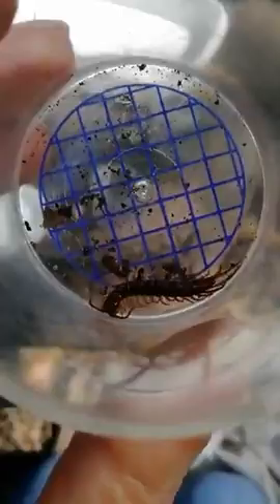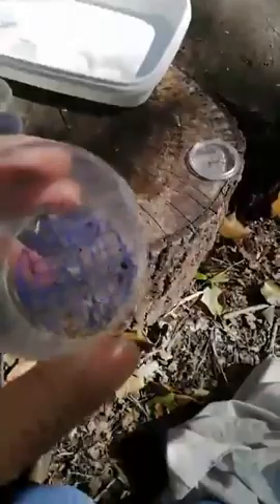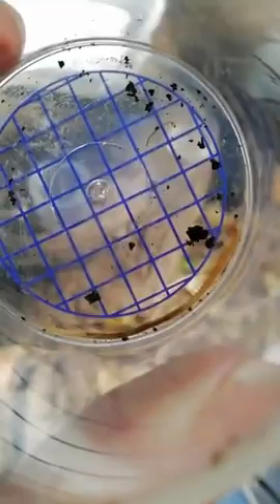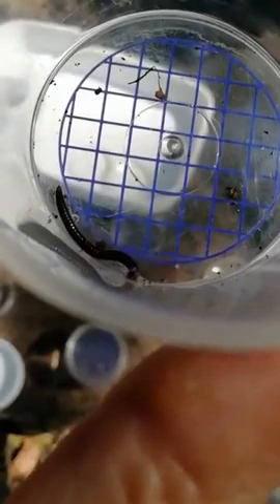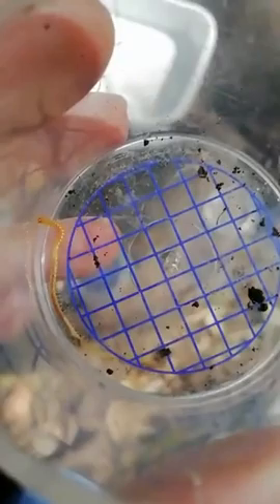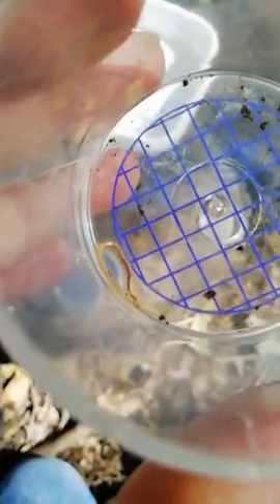I've got a different type of centipede in this pot. You might think this is a millipede because it's got a really long body, but remember the millipede's legs are much closer together. For a centipede, there's one pair of legs on each segment, so they're much more spaced out. This one is called a western yellow centipede.